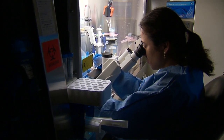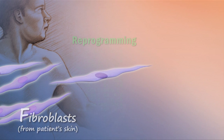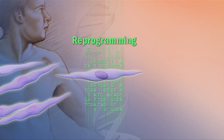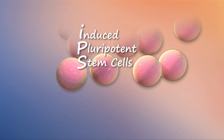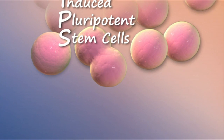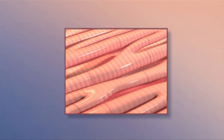Scientists can engineer stem cells into the type of cells they want. Here's how it works: cells called fibroblasts are removed from a patient's skin and reprogrammed into what are called pluripotent stem cells. Those cells can be taught to become any type of healthy cells, such as these heart muscle cells.